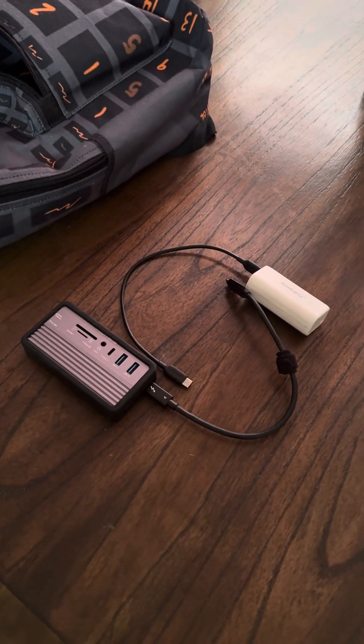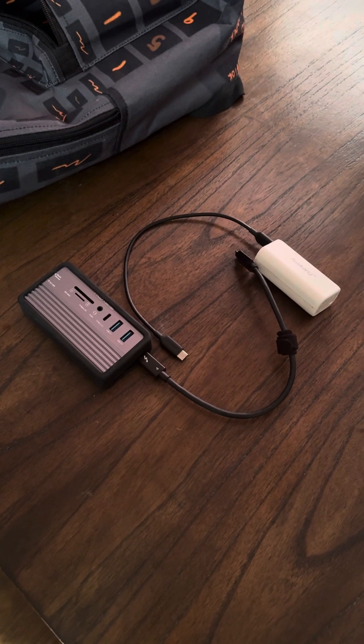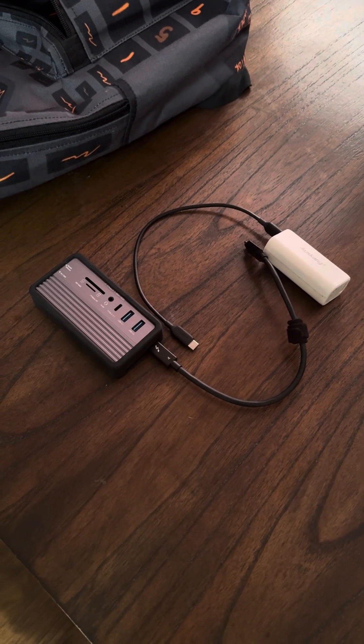I wanted to do something different. I wanted to talk about my new portable rig. And as you can see, these two items on the table are it.